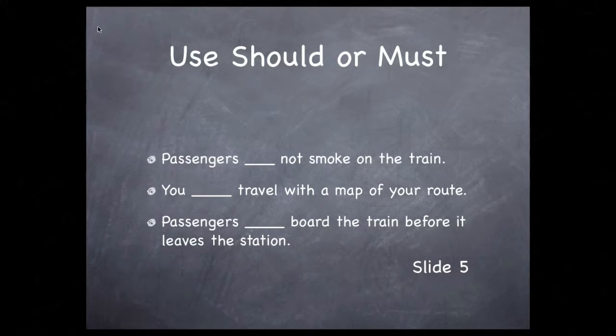Should or must passengers not smoke on the train? These days, that is a must — people have been thrown off the train for smoking on it. Should or must you travel with a map of your route? It's a great thing to do, but that's a should, not a must.